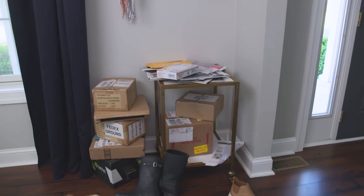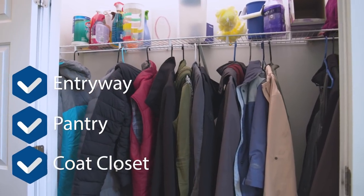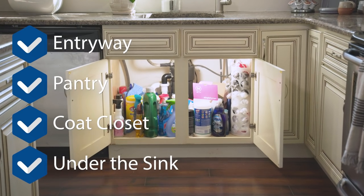Home organization can have a huge impact on how your space looks and feels. I'm going to help you tackle some of the most commonly cluttered areas of your home to turn them into functional spaces that will actually stay organized. We're going to tackle an entryway, a pantry, a coat closet, and the dreaded area under your sink.